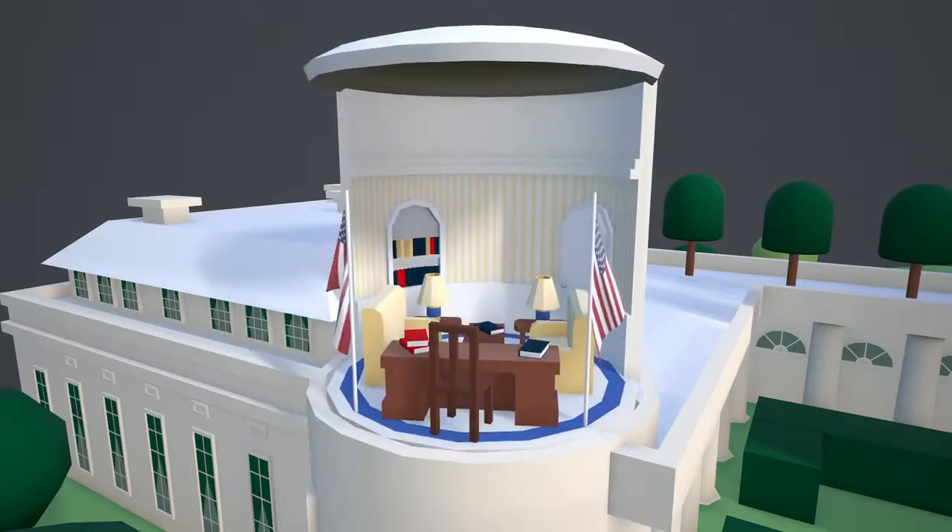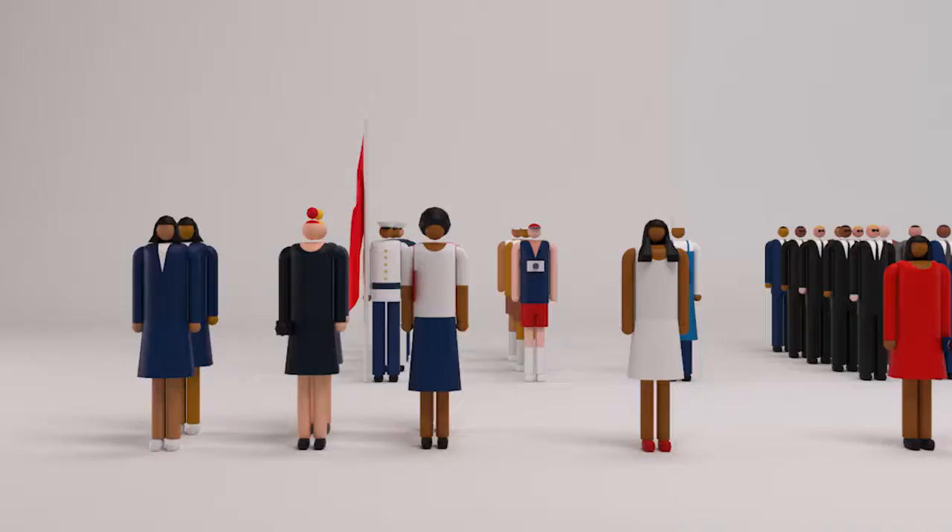It's designed to educate kids, but everyone that I show this to says that it is really cool and they're learning something as well.